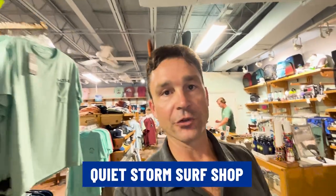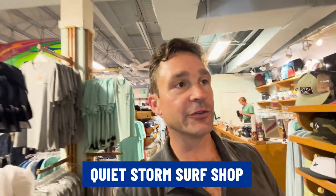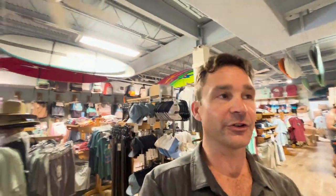This is an awesome store — Quiet Storm Surf Shop. If you want surf gear, surf clothing, or just super cool beach clothing, they've got the guys' section over on one side and the ladies' section on the other. So ladies, if you need to get that bikini, swimsuit, or a cute outfit to go out to dinner, or gentlemen if you want something casual to wear out to dinner, come in here to Quiet Storm and spoil yourself.